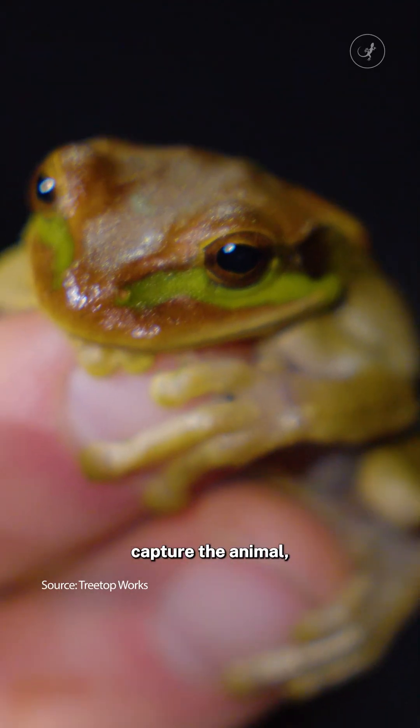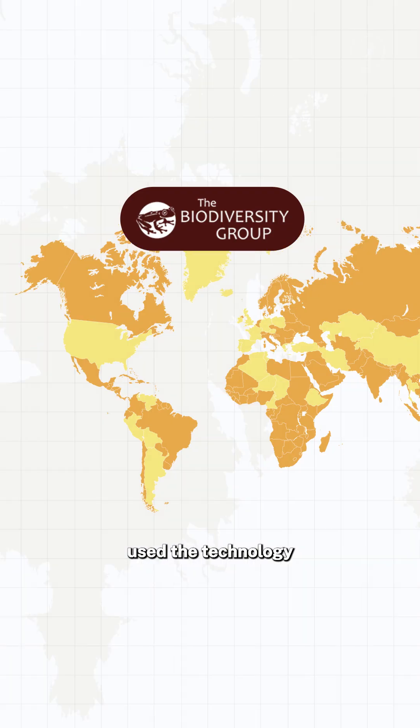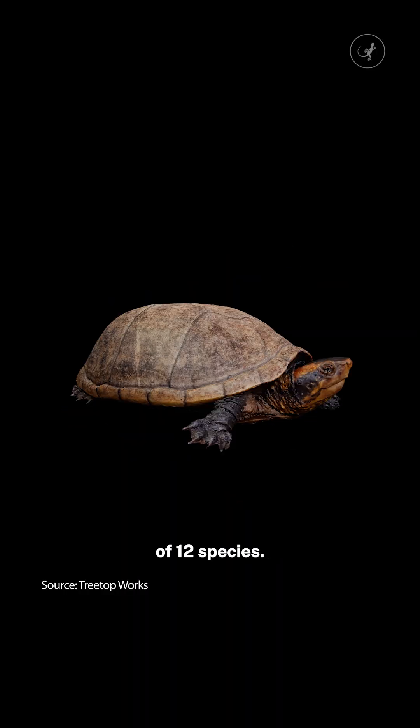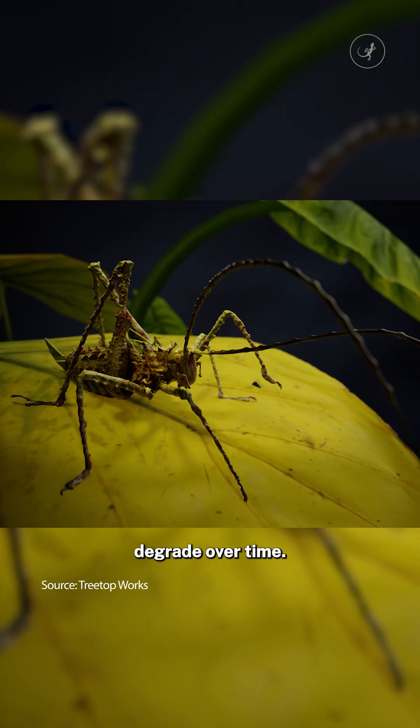Researchers can capture the animal, put it literally in the spotlight, and set it free. This organisation used the technology in these countries to capture digital specimens of 12 species. Unlike physical samples, digital ones also don't degrade over time.